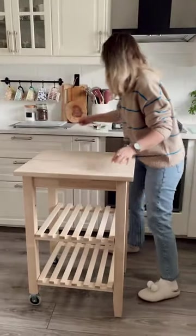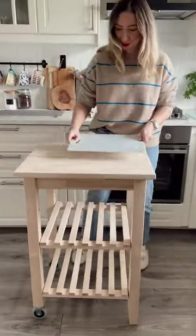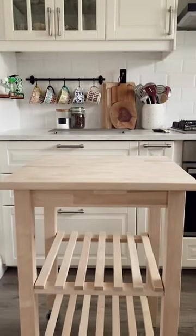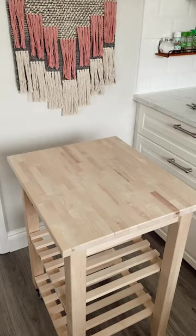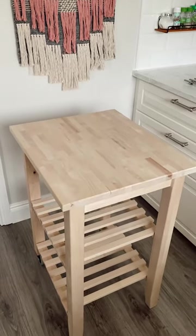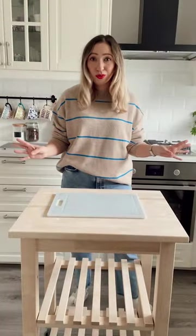If like us you have no counter space in your kitchen, let me show you the one IKEA unit that's going to change your life. It's like a mini island on wheels.